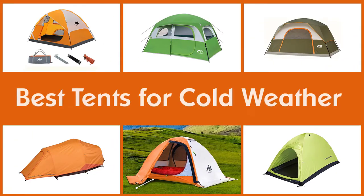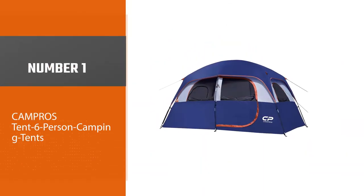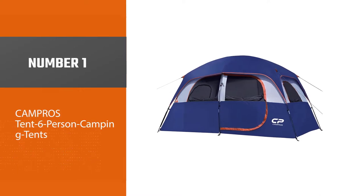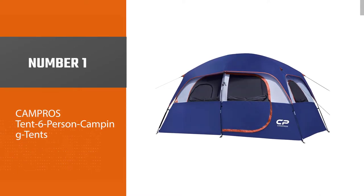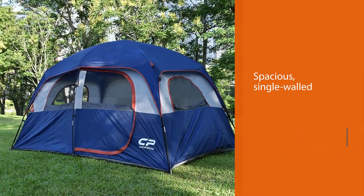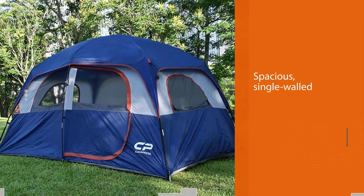Here are the five best tents for cold weather. Number one, most popular: the Campros tent six person camping tent. The Campros six person tent is a spacious single-walled four-season tent with 77 square feet of floor space — that's big enough for a whole family.